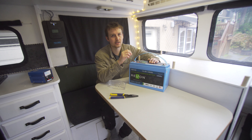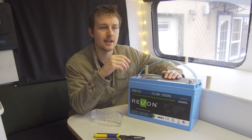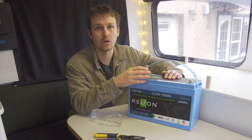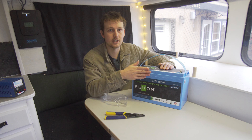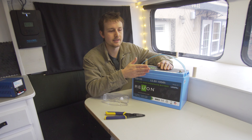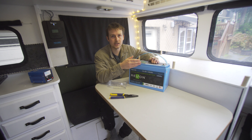The reason I'm doing that is because there are some key advantages to using a lithium battery. The main one is that you're able to drain lithium batteries a lot more than a lead acid battery. You only ever want to drain a lead acid battery to 50 percent, and if you go any lower you run the risk of damaging it.